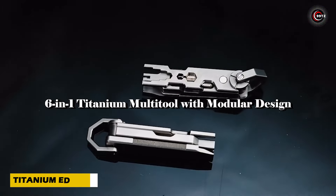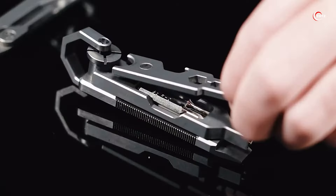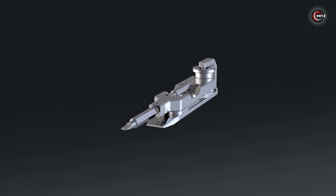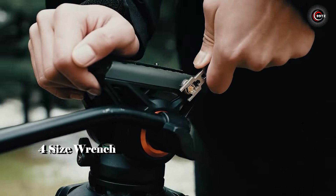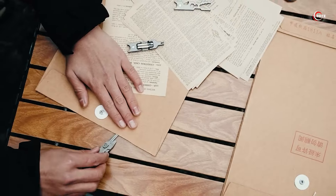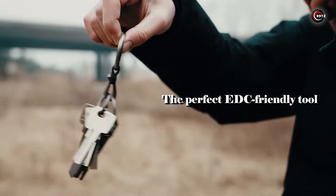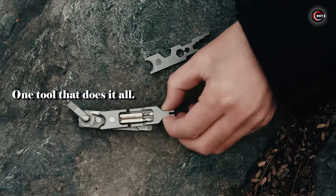When it comes to multi-tools, the Titanium EDC tool stands out for its practical design. With magnetic attachments to the keychain, accessing the right tool is effortless. Disassemble it and you'll find hex wrenches, a bottle opener, screwdriver, and slots for bits. Need a sharp blade or a mini-saw? The choice is yours. It also features a pry tool for various tasks and can even serve as a self-defense tool. Versatile and compact, it's the perfect companion for everyday tasks and emergencies alike.